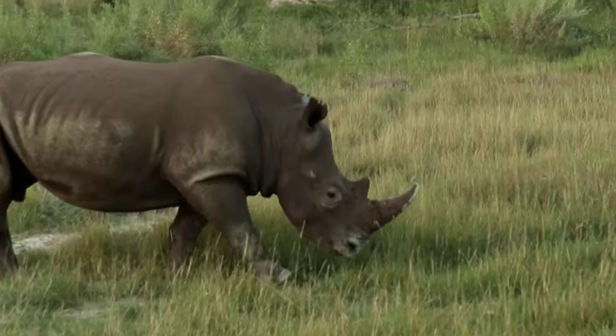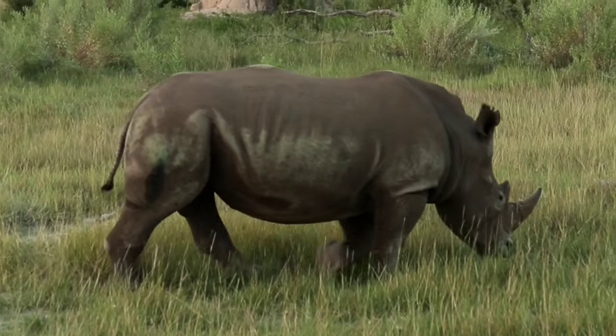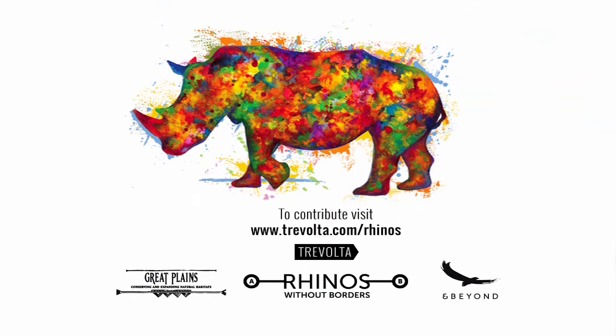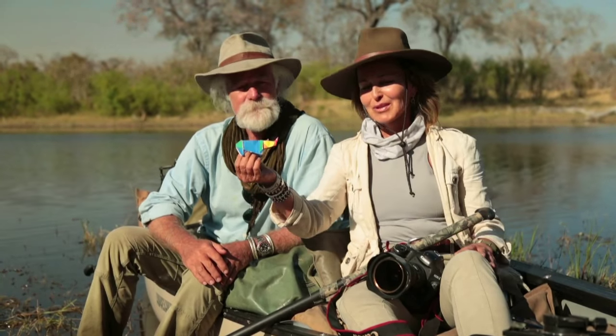That respect and gratitude must go to the Government of Botswana for supporting this, and to the combined teams of Great Plains Conservation and beyond. And of course, to you all and everybody that has supported this. Thanks for supporting us — let's keep going.